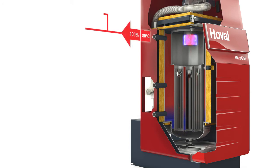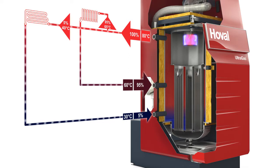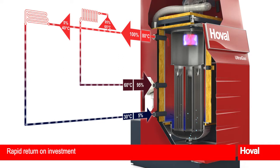In the second example, intelligent hydraulics are used to keep both returns at different temperature levels. The ideal temperature stratification achieved in the boiler increases the efficiency by 7% to 102% with full condensation. Customers benefit from high efficiency with less gas consumption, lower operating costs and a rapid return on investment.